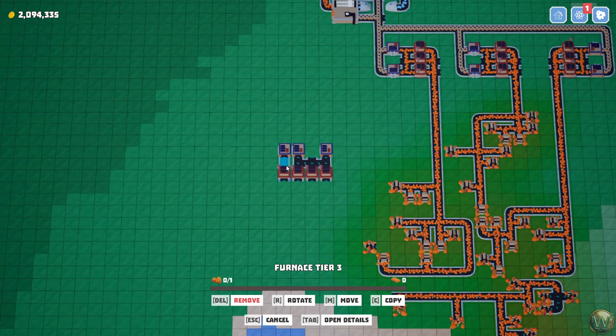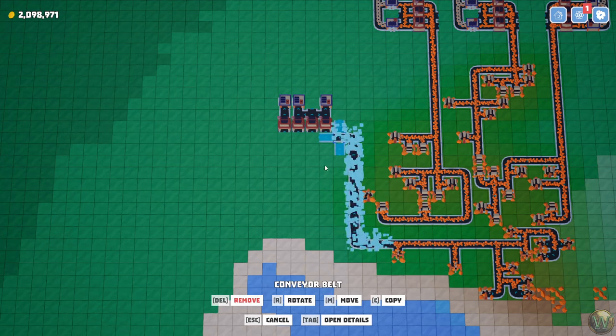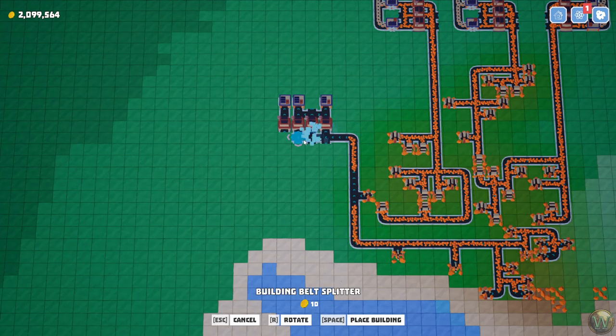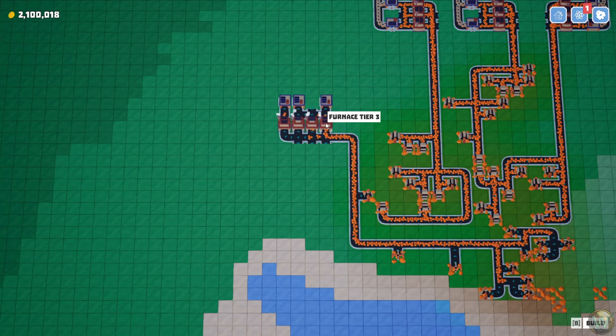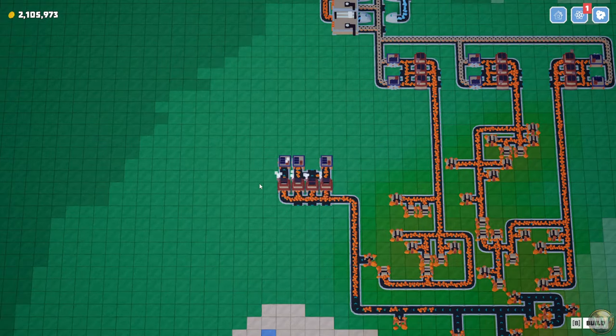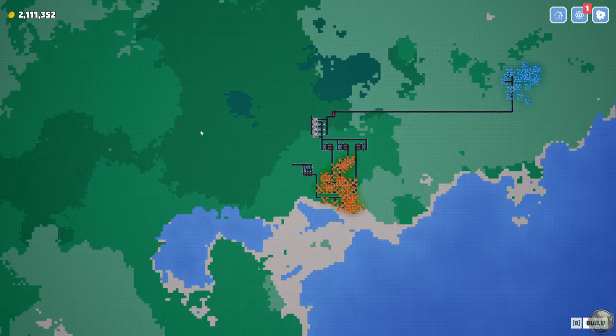Go up and around like that. Split it. This one gets 50, 25, 12 and a half, and 12 and a half. Hopefully that's enough. That'll make those, and that'll make these. And then we just need to have a belt coming off of these with the copper wire on it, and that'll go over there as well.